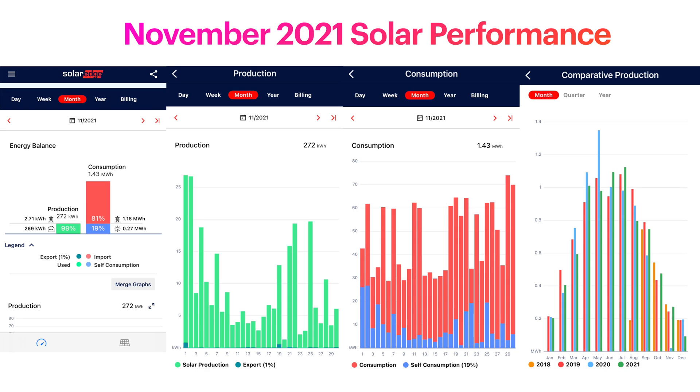Looking at the performance for November 2021, you can see on the left-hand side — not brilliant production. Only 272 kilowatt hours of solar PV production. It hasn't really been a great month. Consumption is pretty high at 1.43 megawatt hours of electricity total. Both myself and my wife work from home full time. I have multiple monitors, multiple computers, and multiple servers running 24/7. We're also charging and running two electric vehicles, and we've been doing quite a lot of travel for work and ferrying kids around.